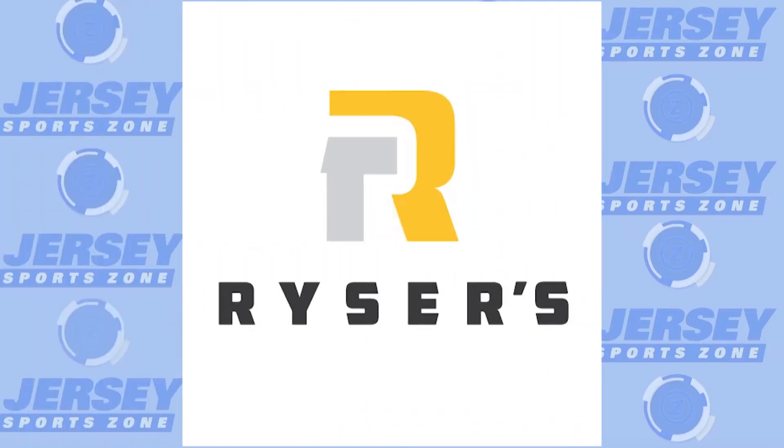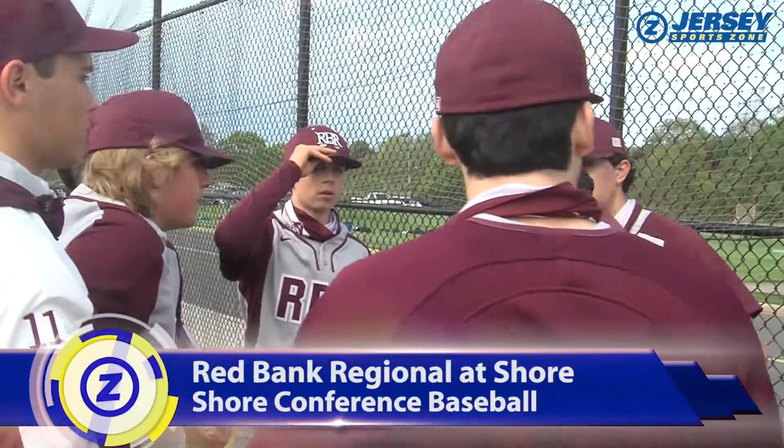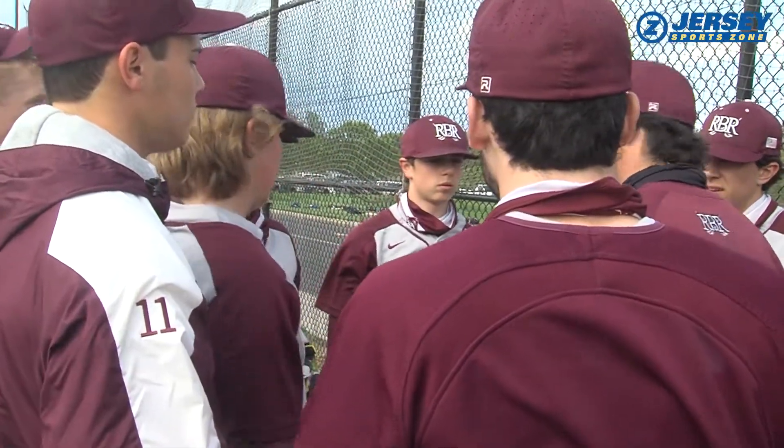Jersey SportsZone's coverage of Red Bank Regional is being brought to you by Risers Landscape Supply. Red Bank Regional is chasing a spot in the Shore Conference Tournament. RBR at 5-7 needs to get to .500 to make the field. The Bucs are on the road at Shore Regional.